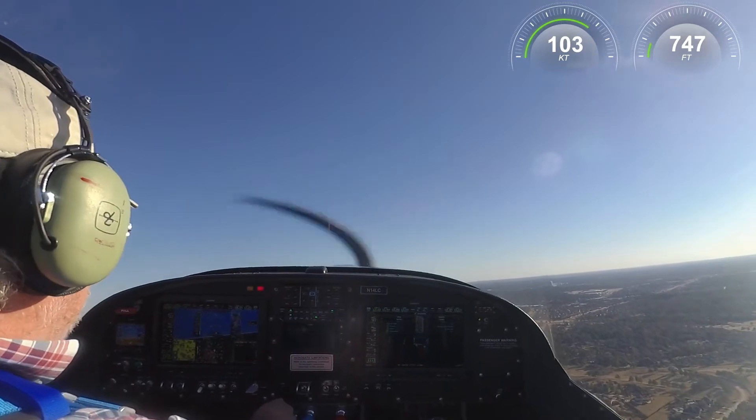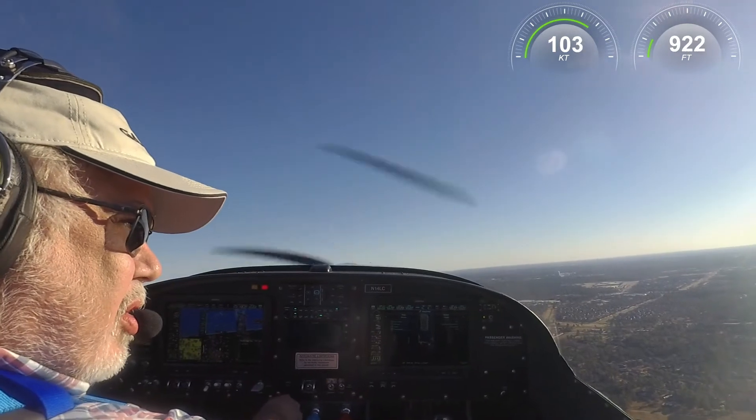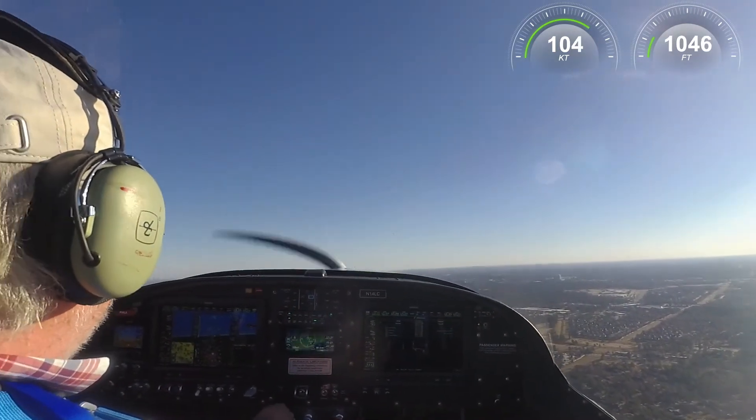I just need this one time around the pattern, I'll take either side, I'm ready to come back in. 437 Echo. 437 Echo, roger that, 17R number 1, cleared to land. Cleared to land 17R, we're going to Hotel. 437 Echo.